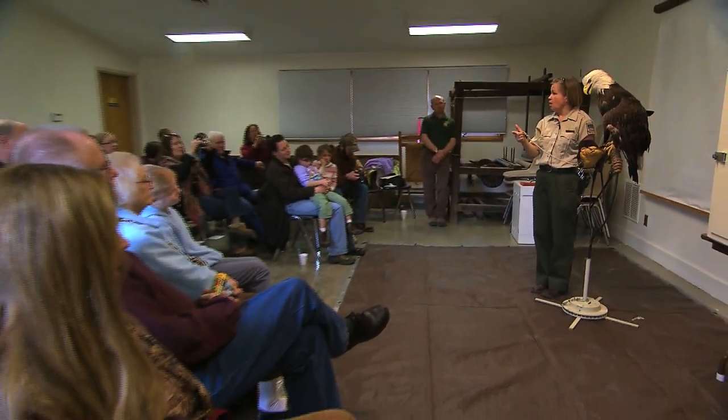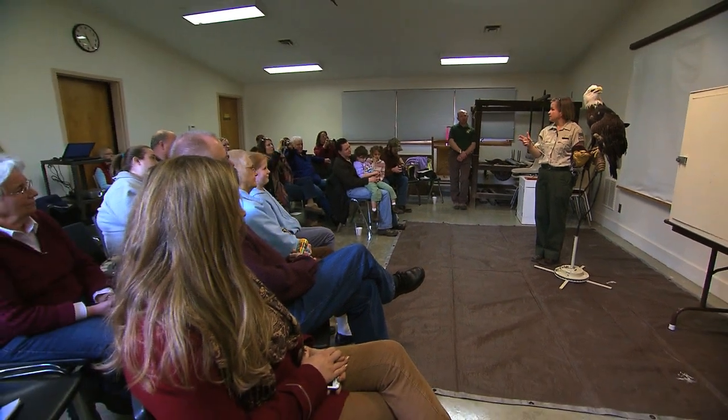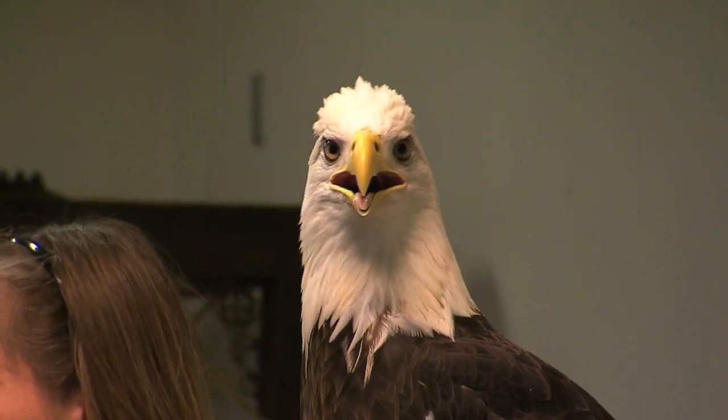Leslie's here to tell us a little bit more about the Eagles. These birds are just like us — you need a few things: a clean food source, a clean water source, and space to raise your family. That's what these guys need.